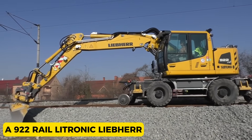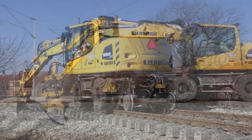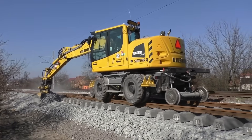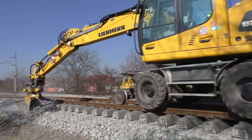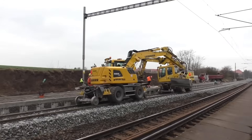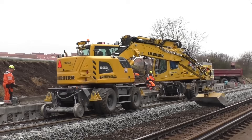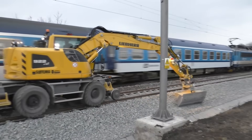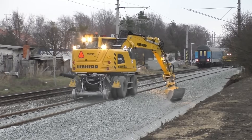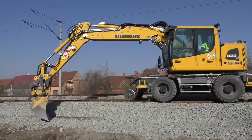A922 Rail Latronic Liebherr. The A922 Railway Latronic Liebherr, made in Germany, is like a Swiss army knife for railways — a super versatile machine that can do lots of different jobs with its various tools. Whether it's building or fixing railway structures, this machine is a top choice. It measures 6.3 meters in length and 3 meters in height, weighing 21 tons. It has a hydraulic arm that's 5 meters long, reaching up to 9 meters high. With a 160-horsepower diesel engine, it can speed around at 18.6 miles per hour.